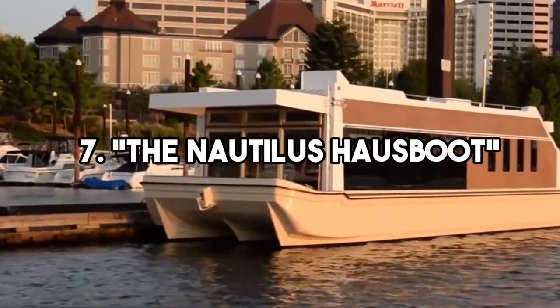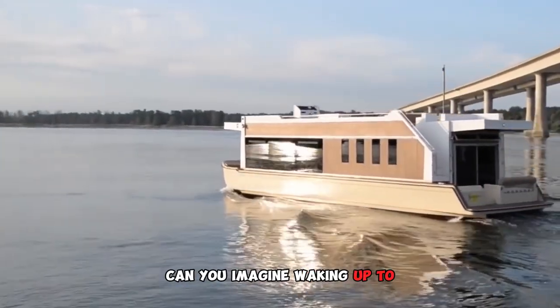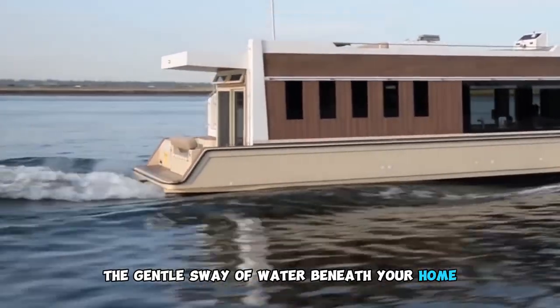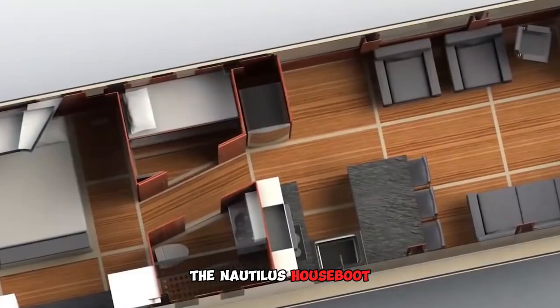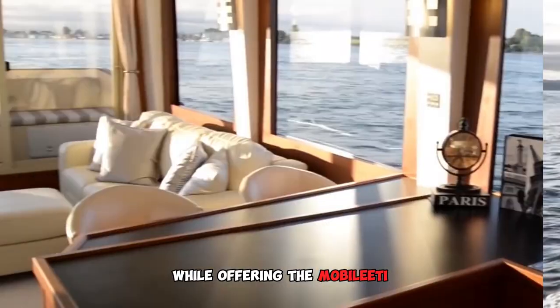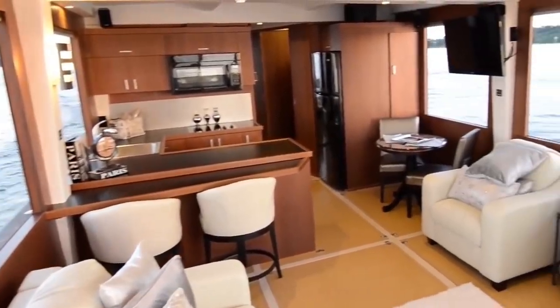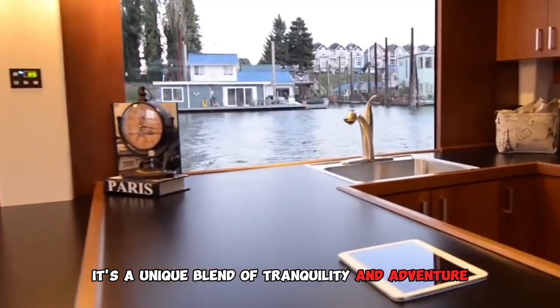7. The Nautilus House Boot: Houseboats for Waterfront Living. Can you imagine waking up to the gentle sway of water beneath your home? The Nautilus House Boot and similar houseboats bring us closer to nature while offering the mobility to explore various waterfront locales. It's a unique blend of tranquility and adventure.